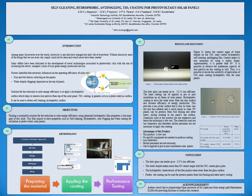Welcome. This poster describes our research findings. The abstract title is 'Self-cleaning Hydrophobic Anti-fogging TiO2-coated Photovoltaic Solar Panel.' The first part of the poster describes the introduction, which includes research background, literature search, and the research problem related to this study.